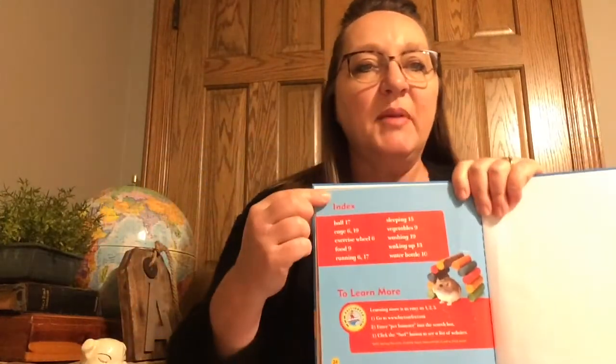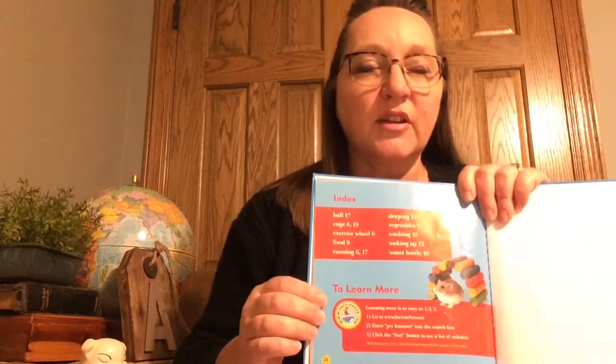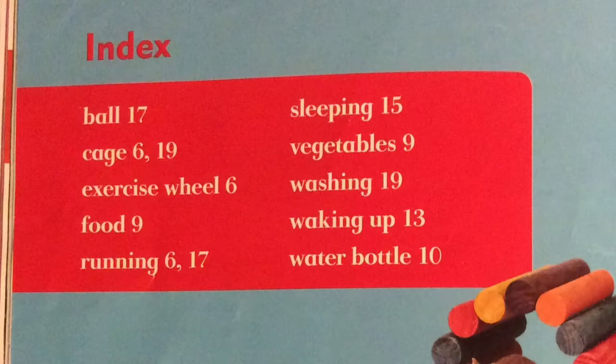On the very last page you'll see we have our index. Now the index is going to list all the topics from this book in alphabetical order. Let's take a closer look at what our index says. Here is a better look at what the index looks like — you can see a list of ten topics, and they're in alphabetical order.